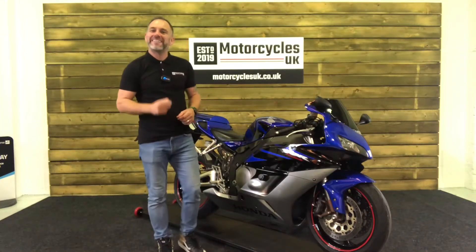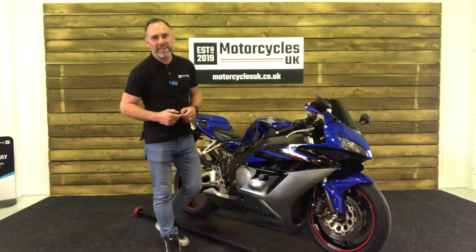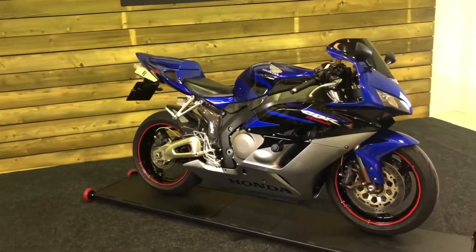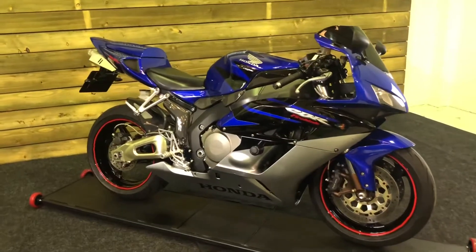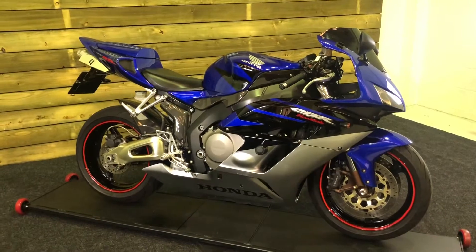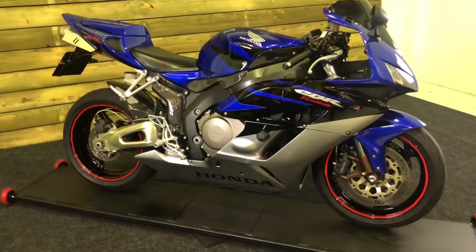Hi and welcome to Motorcycles UK. Today I'd like to show you a short video on this absolutely cracking Honda Fireblade. Here we have a Honda CBR1000RR Fireblade — a 2005 bike on a 54 plate with just 22,001 miles, a partial service history, and it's in good condition.